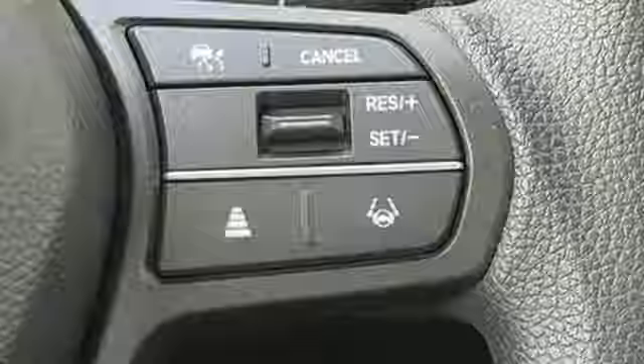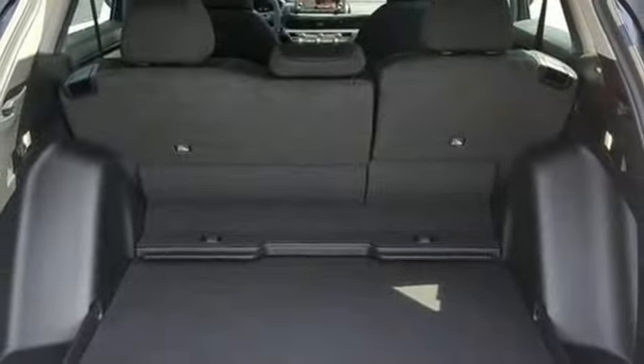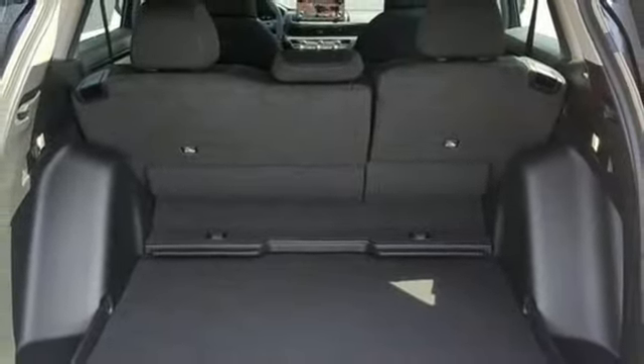Wireless phone connectivity, external memory control, rear lip spoiler, push button start, and intercooled turbo inline four-cylinder engine.